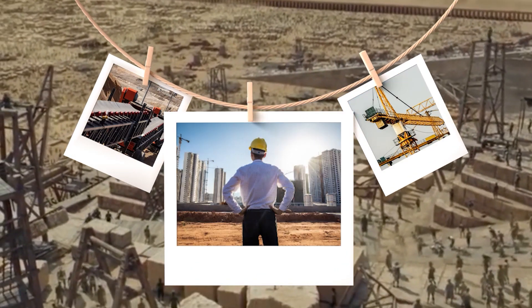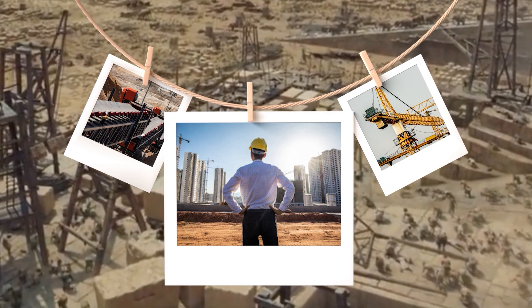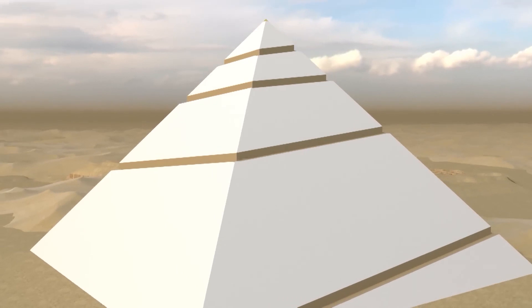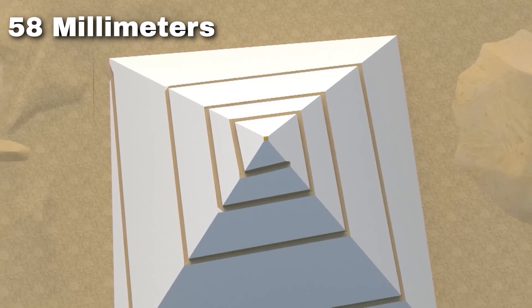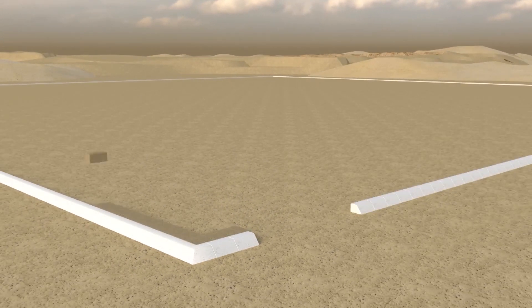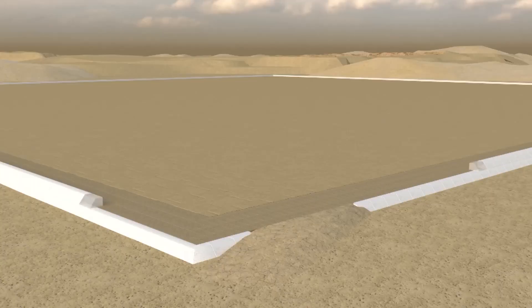We'd need an intricate system of cranes, conveyor belts, and precision engineering to ensure each block is placed with the same exacting accuracy that the ancient builders achieved. The corners of the Great Pyramid are so precisely aligned that they differ in length by less than 58 millimeters — less than the width of a human thumb. Achieving that level of precision, even today, would demand extraordinary attention to detail.